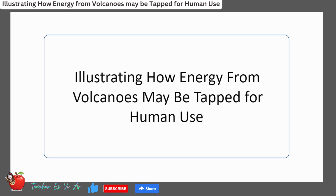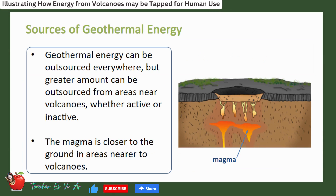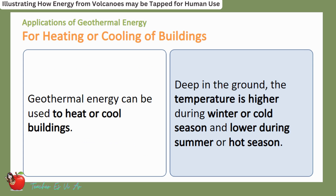Geothermal energy is the internal heat of the earth. It can be sourced from shallow internal rocks to as deep as magma. This energy can be tapped to generate electricity or to heat or cool buildings. Geothermal energy can be sourced in almost all areas, but a greater amount can be obtained from areas near volcanoes — whether active or inactive — as the magma is closer to the ground in those areas.